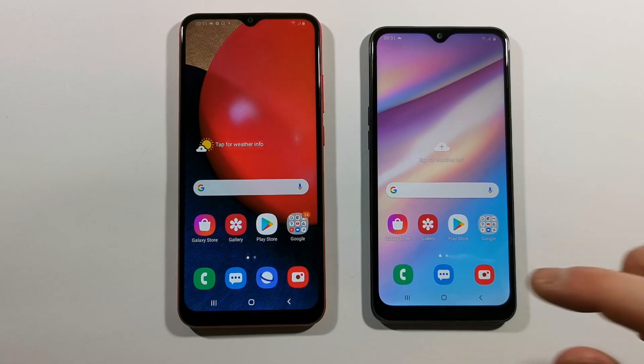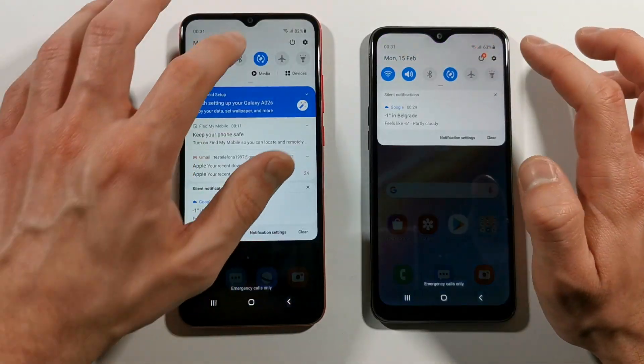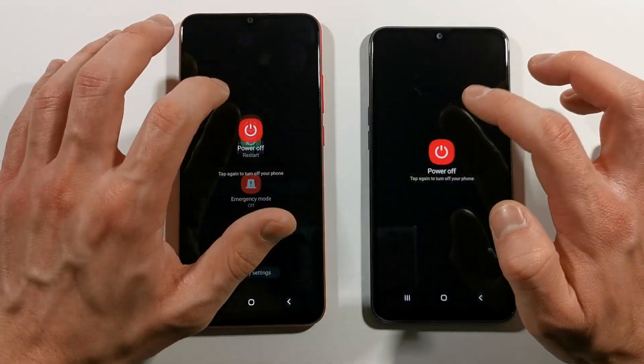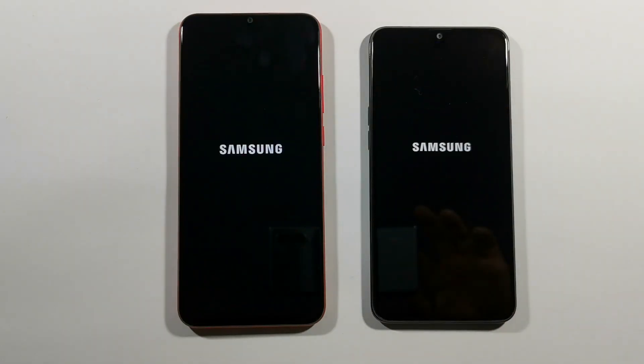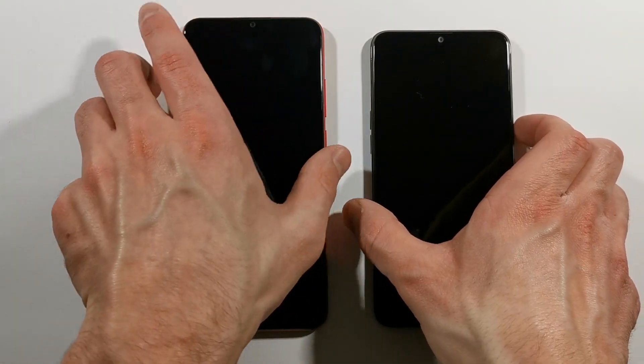Let's quickly check that everything is closed in the background, and we can just turn them off. After that we will turn them on and we will see which one of them is faster. So guys, now is the time to turn them on at the same time.